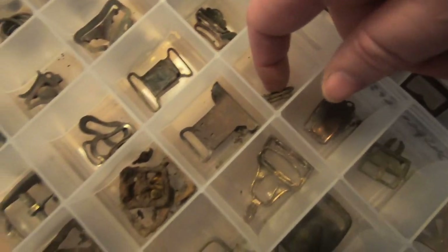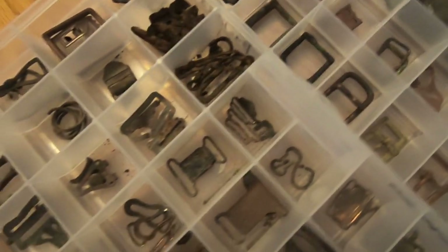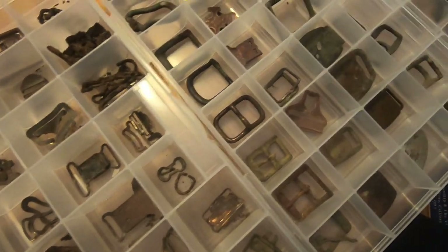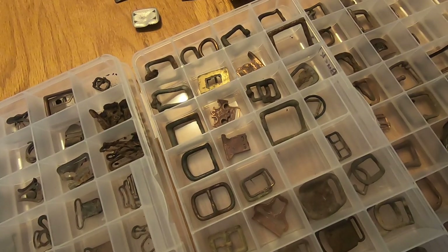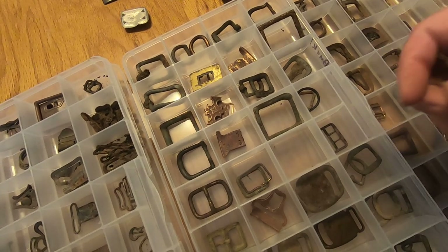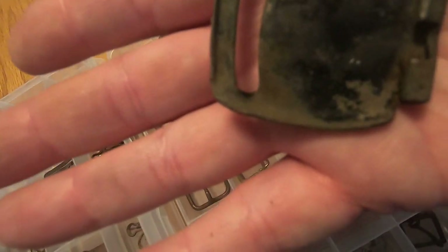I've got some that are just super small — probably kids had them on dolls or something. That one's really unique — it has more like a hinge or a lid.